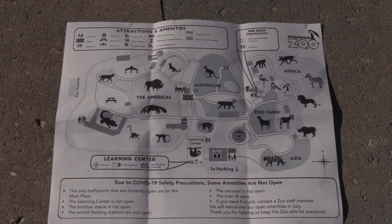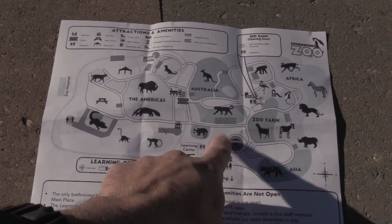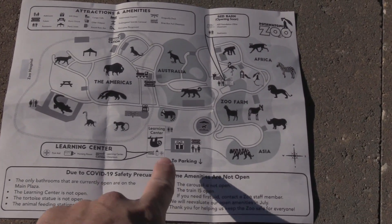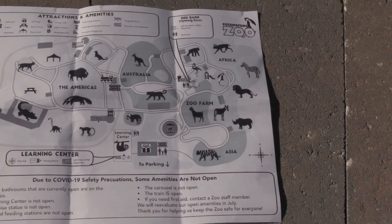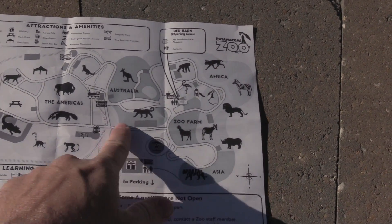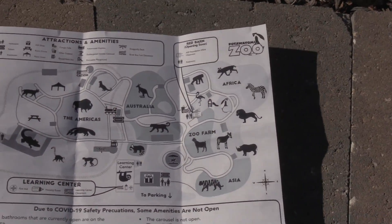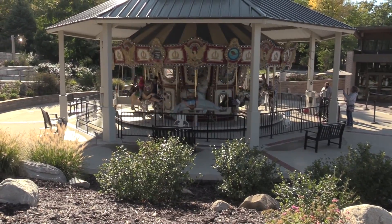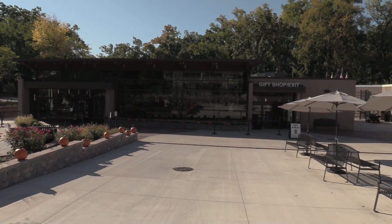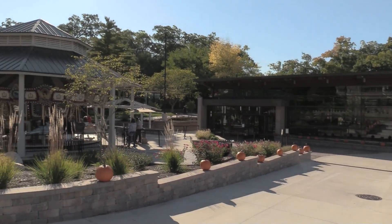Until I'm able to find a stationary map, I'll show you the paper map. This is right where I am at right now. I'm going to go to the right first, which is going to include Asia, the zoo farm, and Africa, and work my way around. The train ride goes around this area here. You can see the carousel running. This is the main entry building with the gift shop where I got my hat.